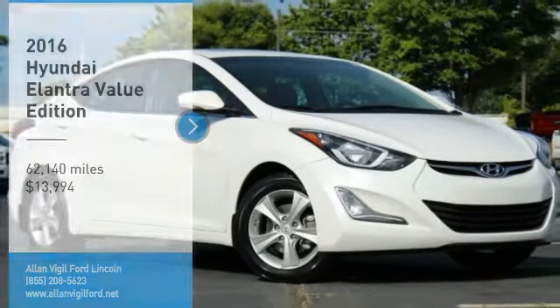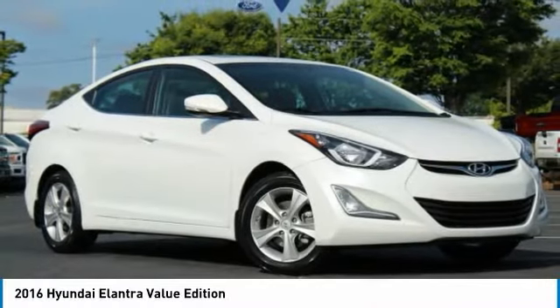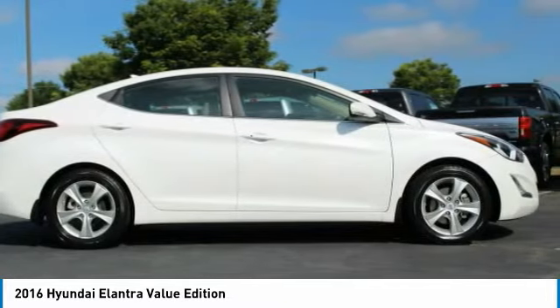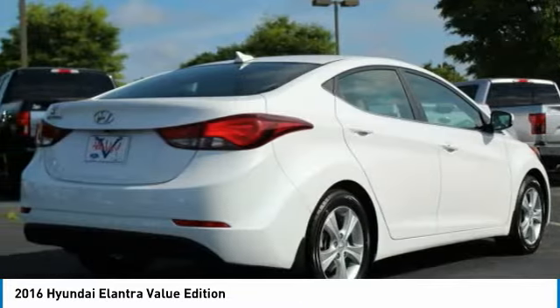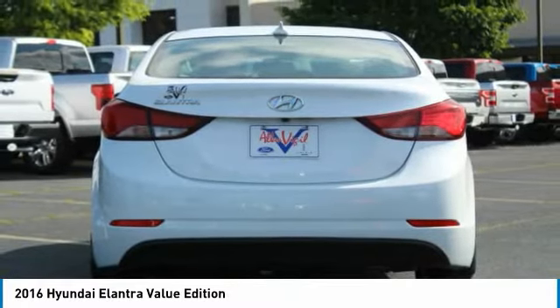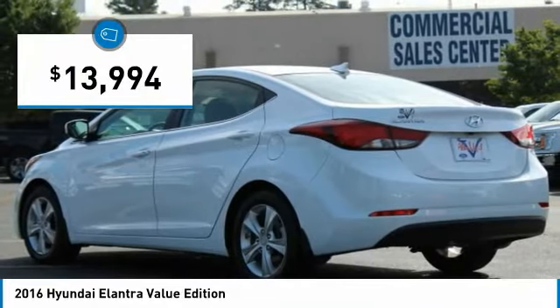Take a ride in the 2016 Elantra. The Elantra boasts the most interior room in its class and gets an exceptional 35 miles per gallon. With its luxurious standard features, the Elantra is an easy choice and is priced below $15,000.